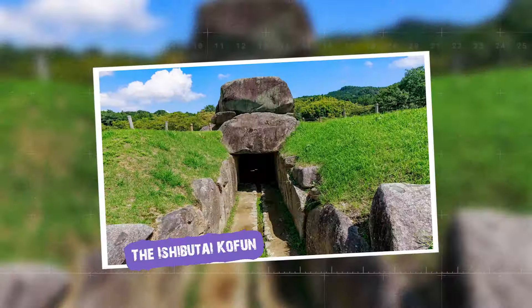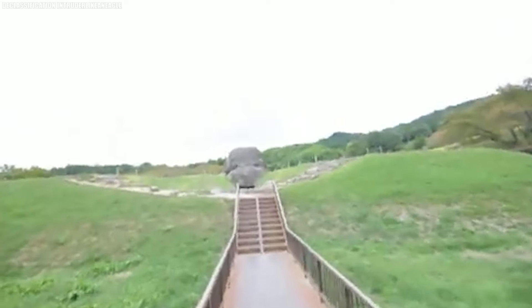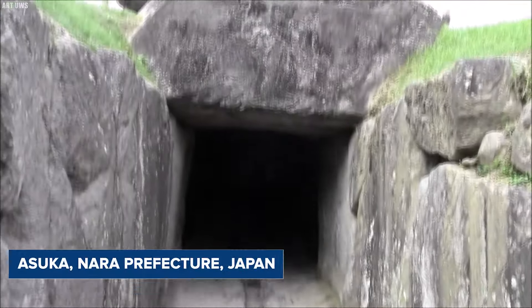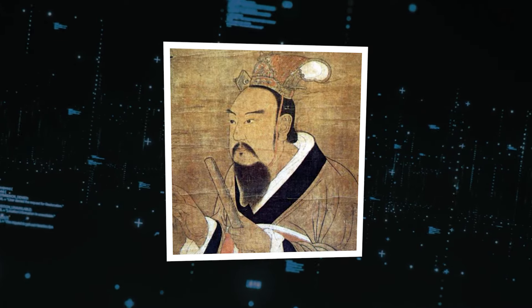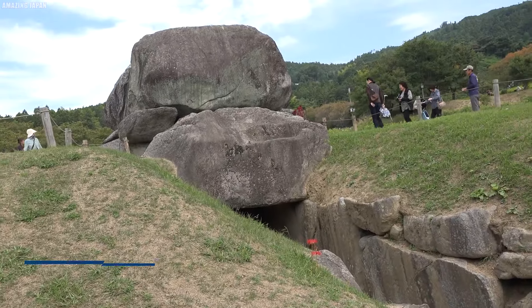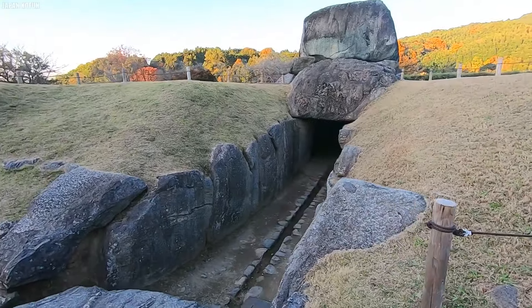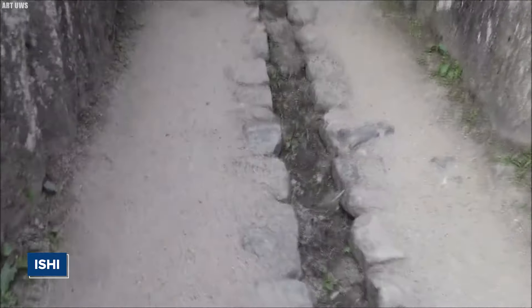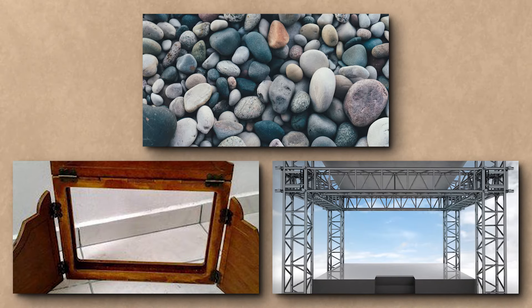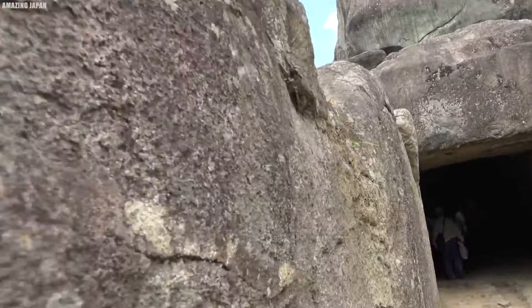The Ishibutai Kofun is a remarkable stone tomb from the Asuka period, located in the eastern part of Shimanosho in Asuka, Nara Prefecture, Japan. This large tomb is believed to be the resting place of Soga no Umako, a powerful leader from ancient Japan. Covering an area of 27 square meters, it is the biggest known megalithic structure in Japan, also referred to as the Ishibutoya Kofun. It sits about 5 kilometers from the Tanzan Shrine. The name Ishibutai Kofun comes from the Japanese words ishi, meaning stone, and butai, meaning stage, inspired by its resemblance to a large stone stage, in use since at least the Tokugawa period.